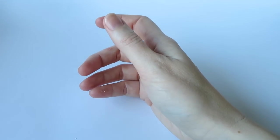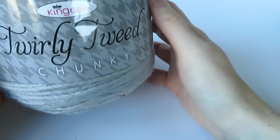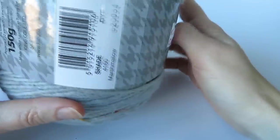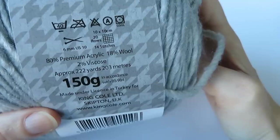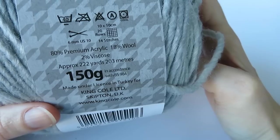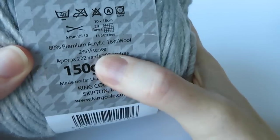The first one is called Twirly Tweed Chunky. As you can tell by the name it's a nice chunky yarn — a nice bulky yarn in US terminology. It's a premium acrylic yarn and it's also got wool in as well: 80% premium acrylic, 18% wool and 2% viscose. These are quite big chunky balls and you get a good 203 metres per ball.